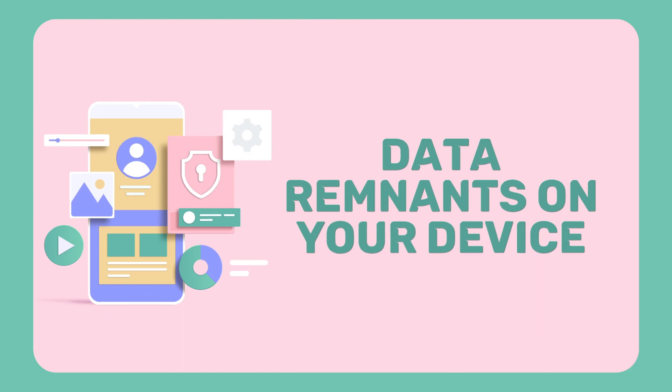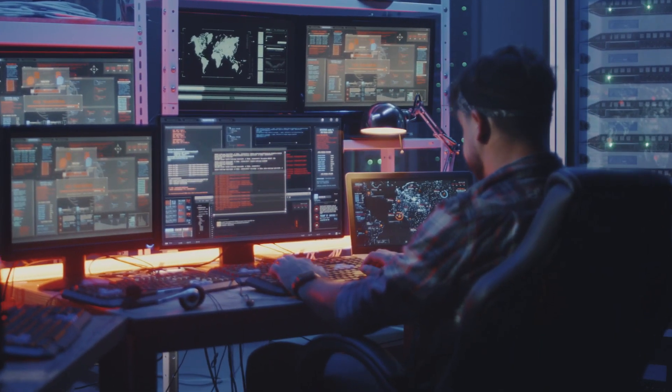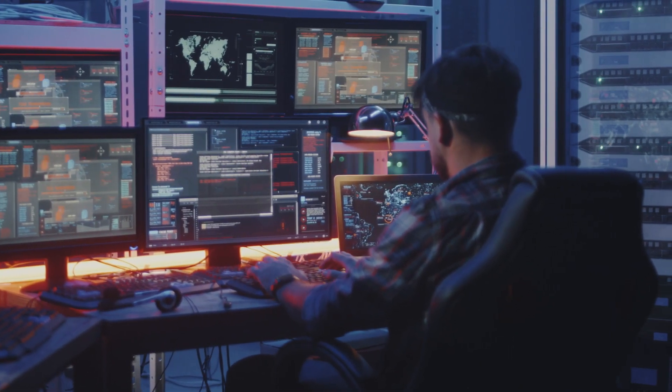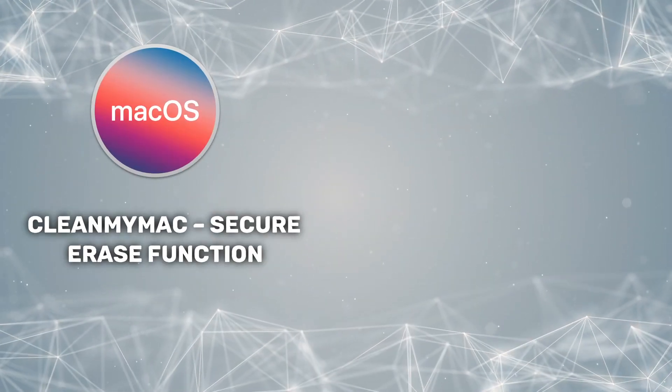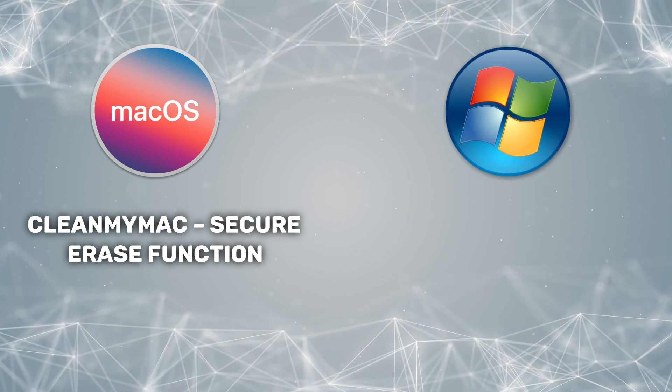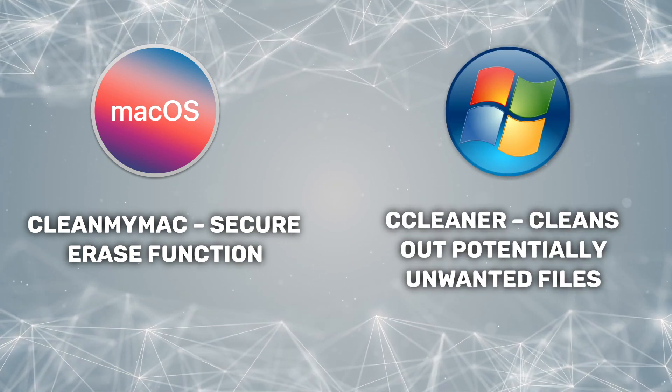Seven: data remnants on your device. Deleting a file on your Mac or PC may remove it from your view, but it's actually still there — or at least remnants of it — that can still be pieced together by skilled hackers. Not to worry though; there are apps available to ensure that the files you delete are obliterated completely. For Mac users, you can use an app called CleanMyMac, which has a great secure erase function. For Windows PC users, you can try CC Cleaner to completely clean out temporary and unwanted files. Both apps are free to use.